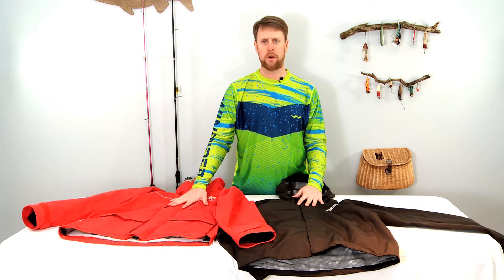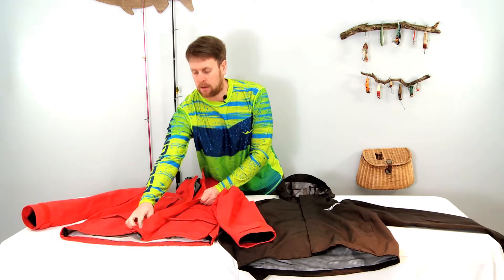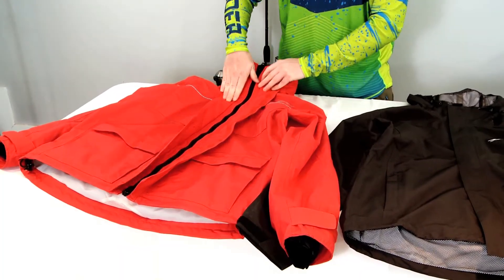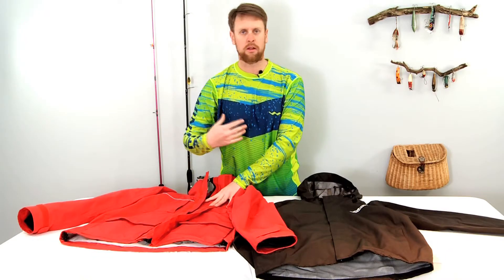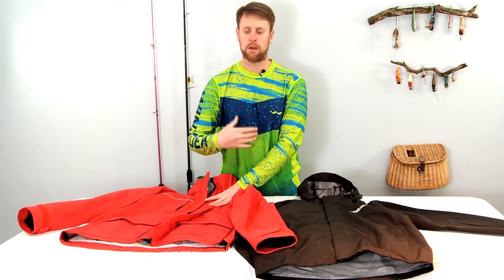We're going to go through the Pro All-Weather jacket first. The Pro All-Weather jacket has a double storm flap, which helps keep the water out, especially when driving the boat or when there's wind blowing rain more sideways.